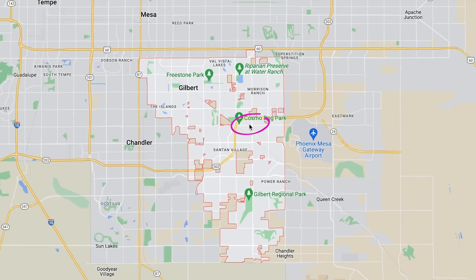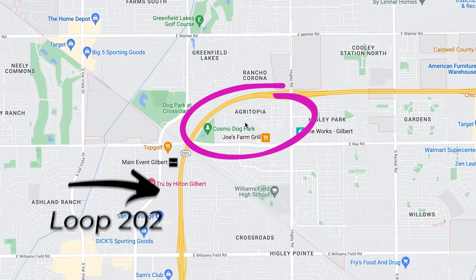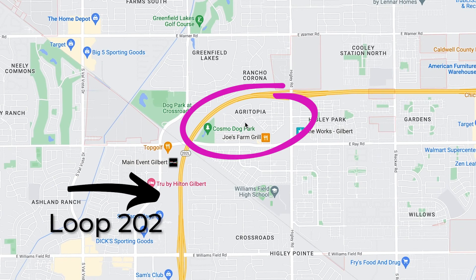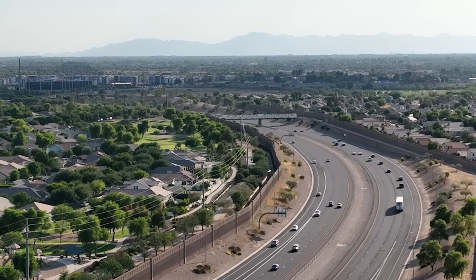One thing to notice about Agritopia where it's located geographically in Gilbert is it's right next to the 202. The 202 is like 30 seconds away, so you have access to pretty much the entire valley. And the 202, in my opinion, is a much cleaner, safer ride than driving on the 60.